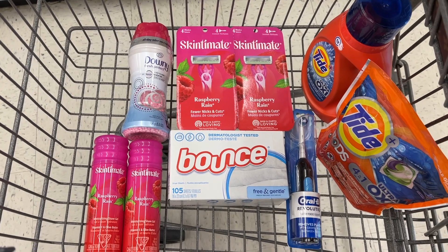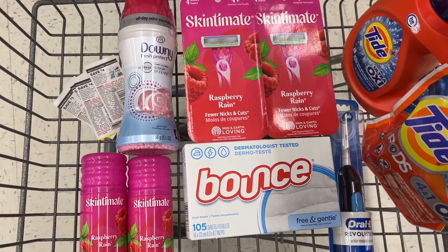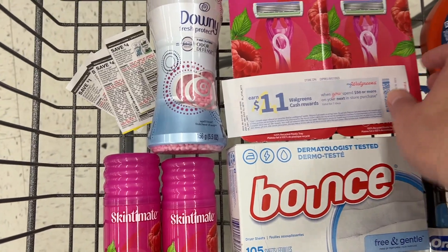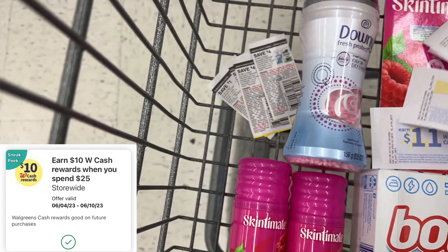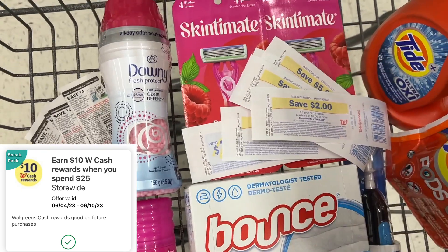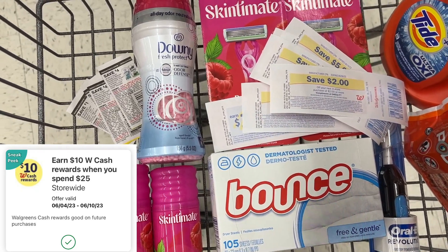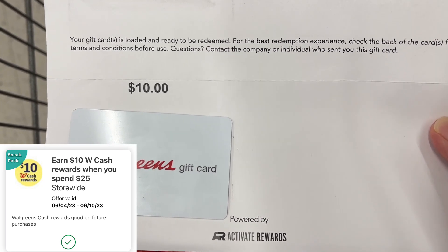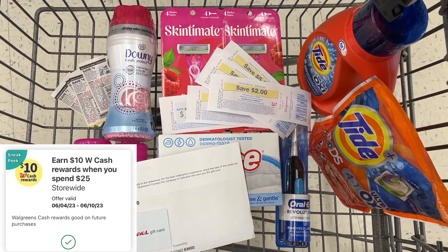These items will be included in my spin booster scenario. I'll be using paper coupons for the Skintimate razors and Shave Gel. I have an $11.50 paper spin booster to add on, plus my digital spin booster — spend $25, get back $10 in Walgreens cash. I'm going to roll over these manufactured register rewards to lower my out-of-pocket, and use my Activate Rewards Walgreens gift card earned from a previous haul to lower it further.